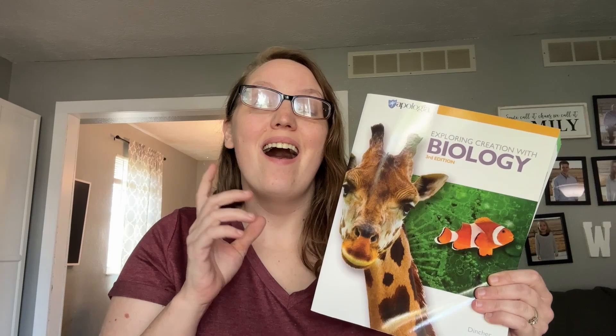Hey guys! Today we are going to be taking a look into Apologia's biology course. I'm really excited — my three high schoolers will be using this next year and I want to give you guys a little peek inside and show you what you need to know if you're considering biology for next year. So let's get started.